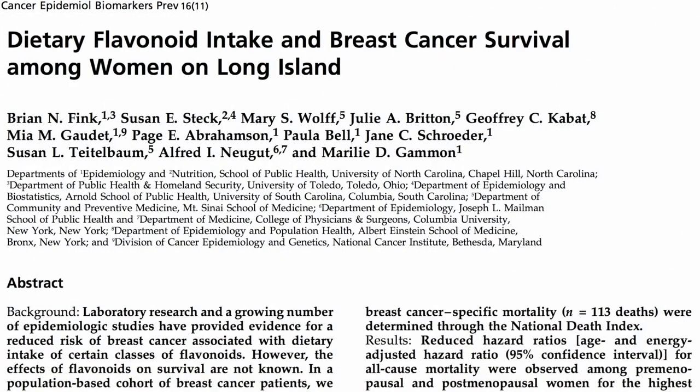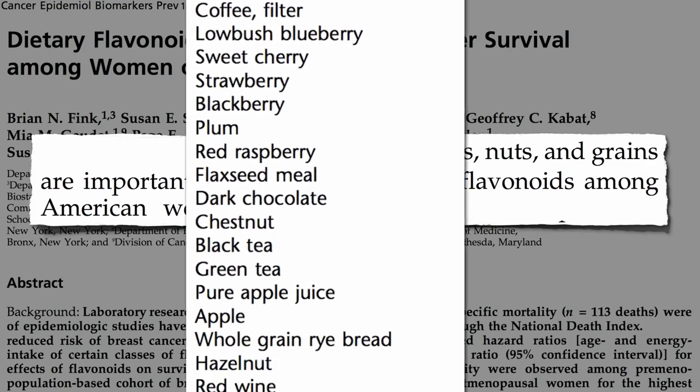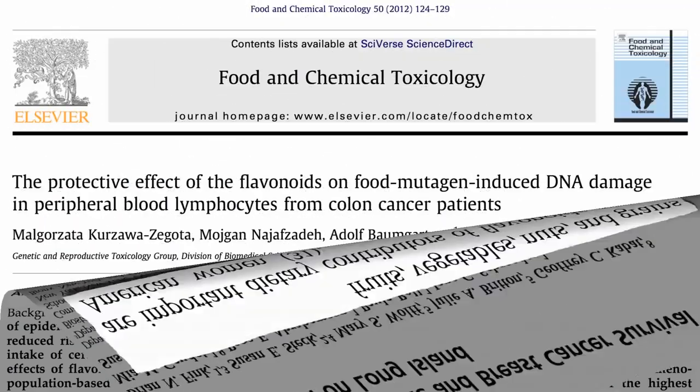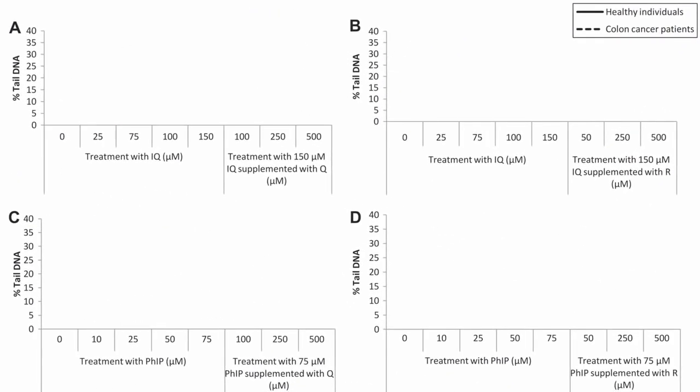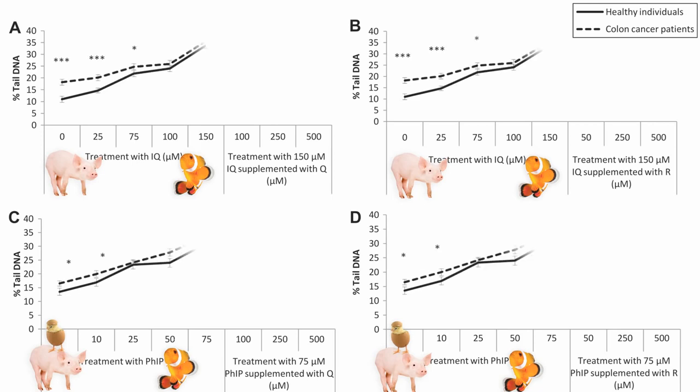What about flavonoid phytonutrients found in fruits, vegetables, nuts, and grains? Here are the top 100 sources in the world. Do they have a protective effect on meat mutagen-induced DNA damage? They took white blood cells from healthy individuals and colon cancer patients, and exposed them to increasing doses of two cooked meat carcinogens: IQ, found mostly in fried bacon and baked fish, and FIP, found mostly in fried bacon, fish, and chicken. As the concentration of meat mutagens increases, so does the DNA damage.